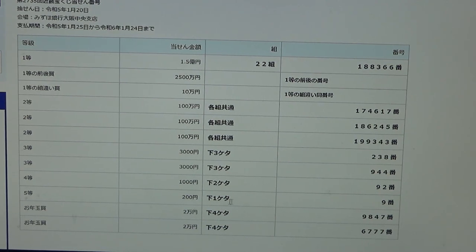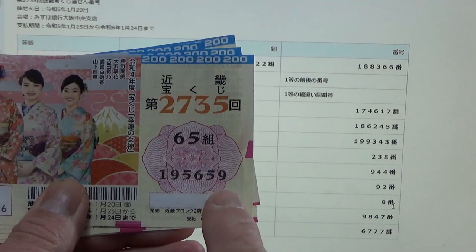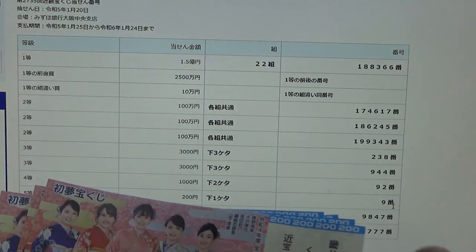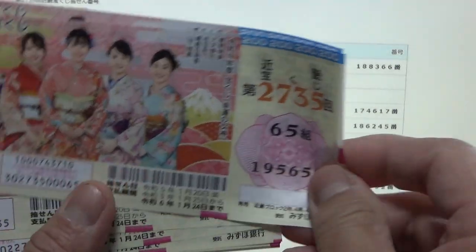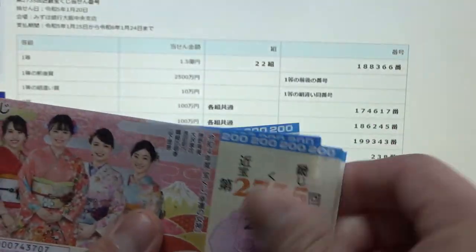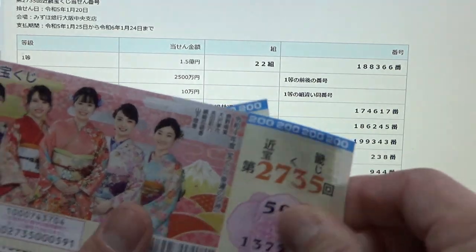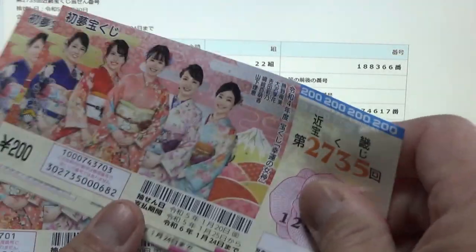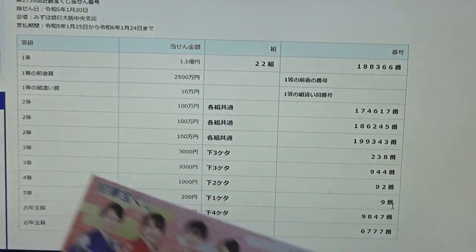To win the fifth prize, Nihaku-en, the last digit of your ticket must be a nine. I have a nine, so I won! Since this is bara there might be more than one winning ticket. I have one nine here — 8, 7, 6, 5, 4, 3, 2, 1, 0 — only one.